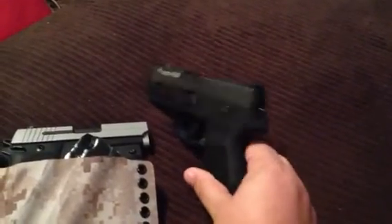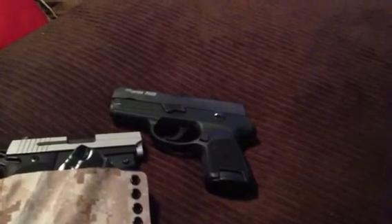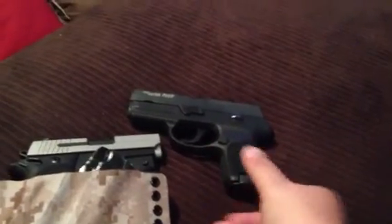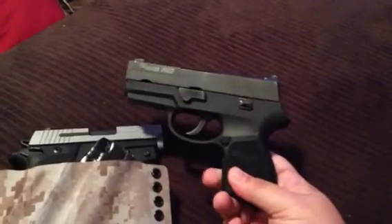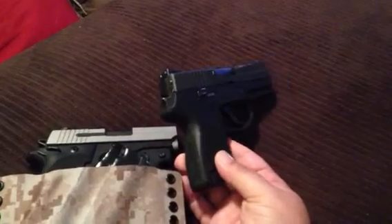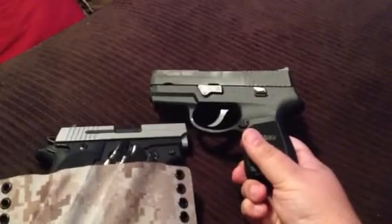I chose this gun for my primary carry for a couple of different reasons. My first carry gun was a Ruger SR9C, and I really liked that gun, but as I got more comfortable carrying and doing more different things, I decided to change. The Ruger has an external thumb safety, and I would find that it was getting bumped on or off just throughout the course of carrying it every day, and I did not like that at all. So that's kind of what got me to think about changing.